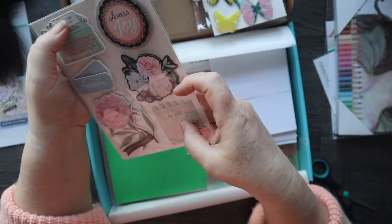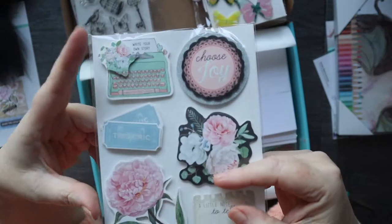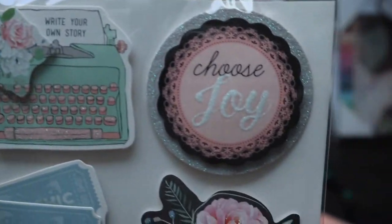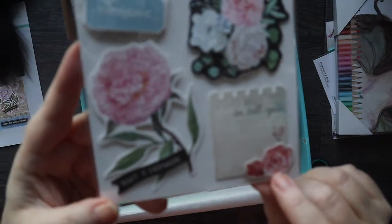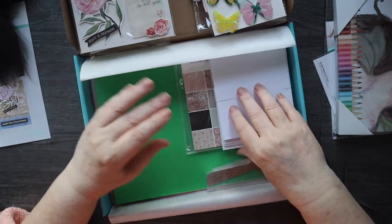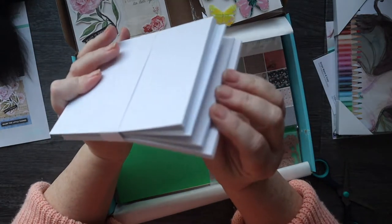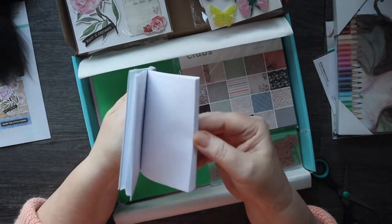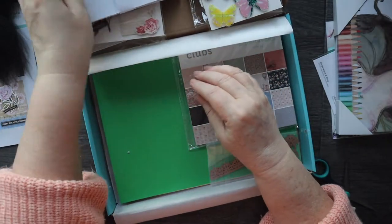"Write your own story" — that's lovely. "Choose joy." I've got some fabulous things. And there are the ten cards and envelopes, all in white textured card with some plain white envelopes.